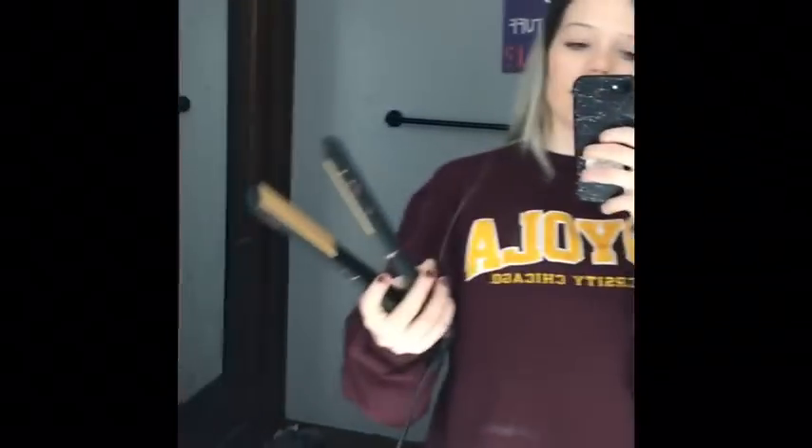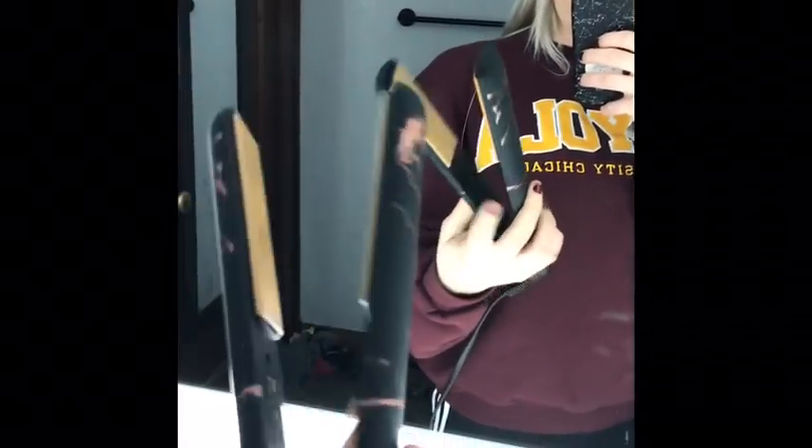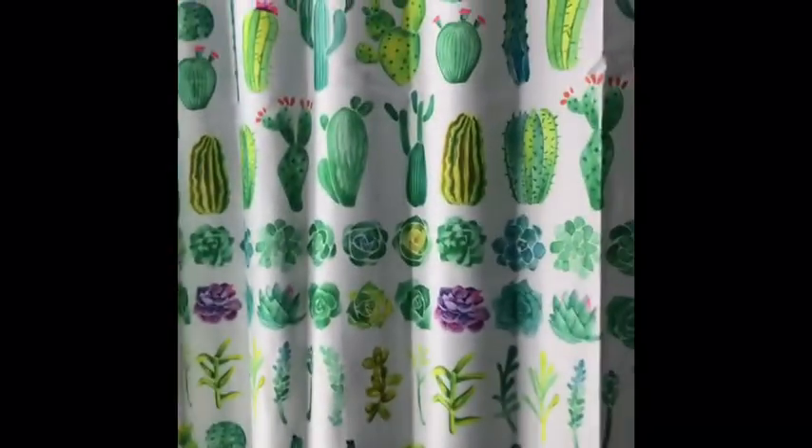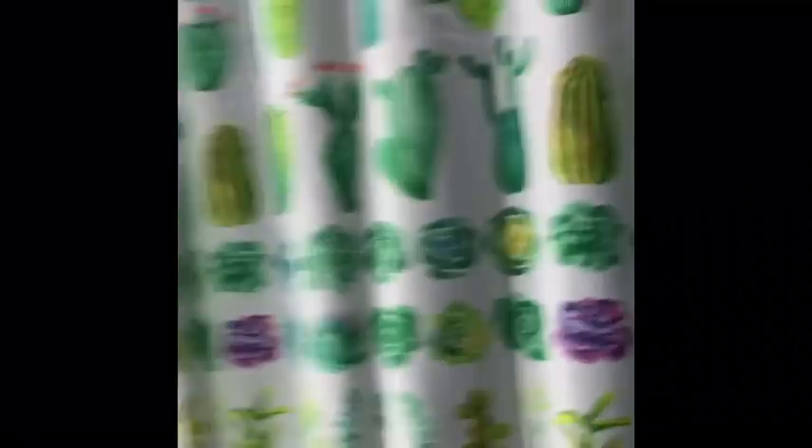I also got a rose gold crackle straightener from my aunt, which is great because mine broke around Thanksgiving. And the shower curtain I mentioned earlier is a cactus one — it's so cute. I think it's from Walmart. I got it along with my mirror.